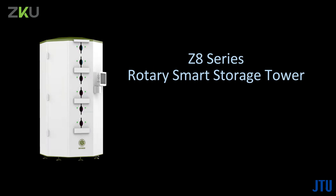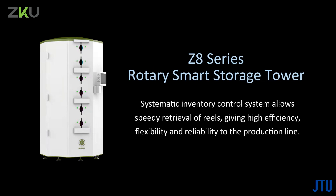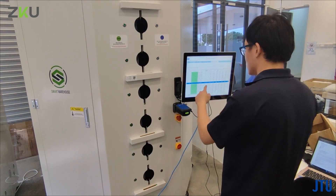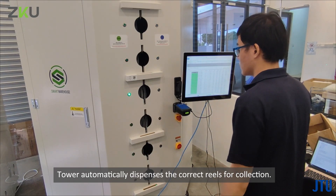The Z8 series rotary smart storage tower systematic inventory control system allows speedy retrieval of reels, giving high efficiency, flexibility, and reliability to the production line. The reels-to-operator RTO concept means the tower automatically dispenses the correct reels for collection.